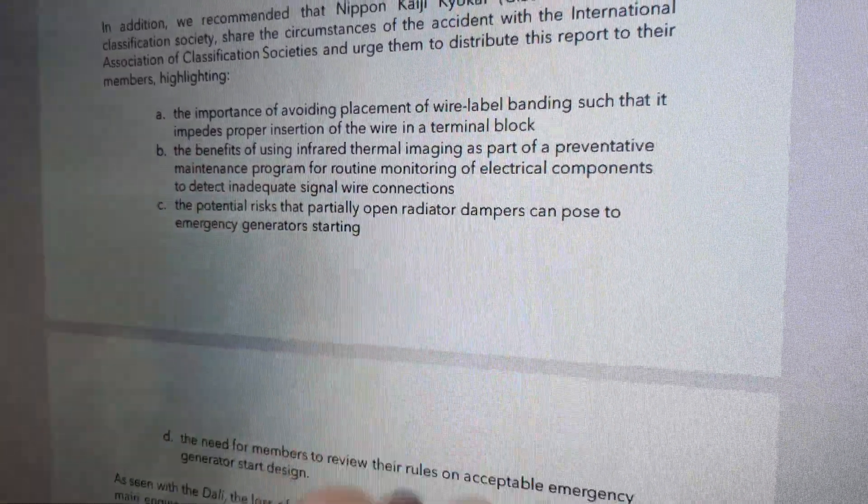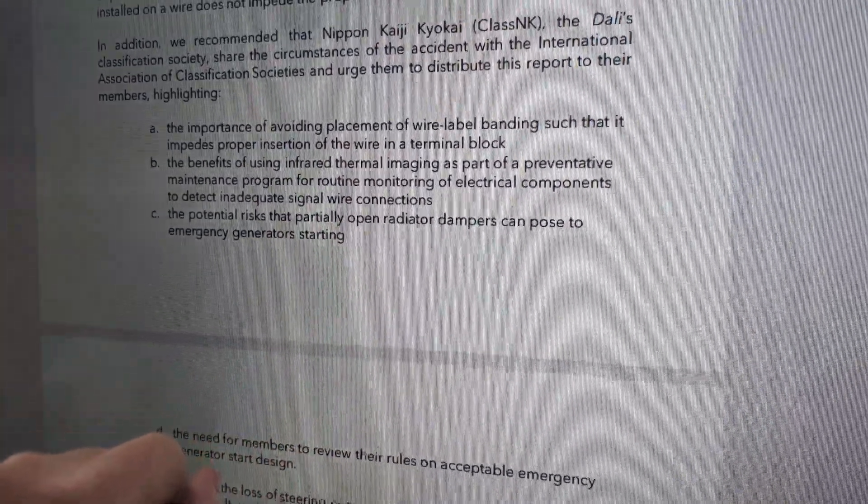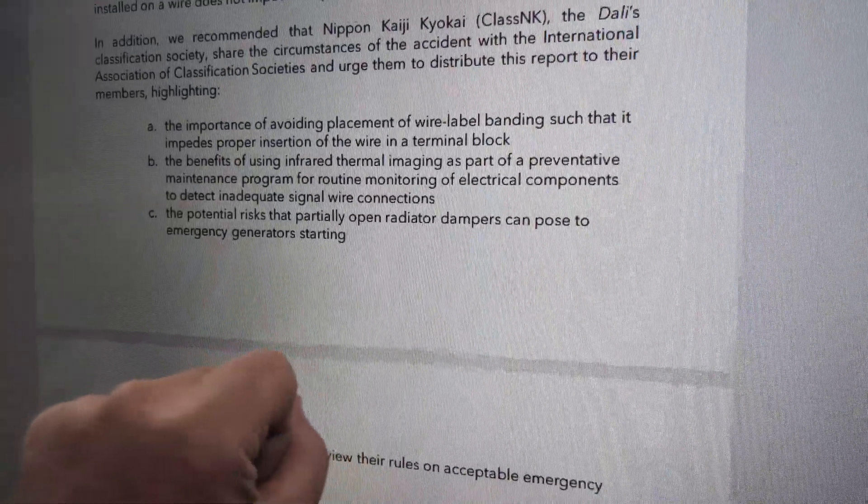The report highlights the benefits of infrared imaging as part of a preventative maintenance program for routine monitoring of electrical components to detect inadequate signal wire connections. It's really interesting that they specifically say signal wire connections, because most of us, even when doing thermal imaging, are usually looking at motor loads — looking to see if a motor is failing, things like that. So they are recommending thermal inspection of control circuits here.